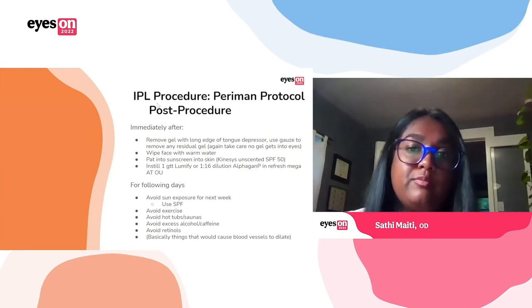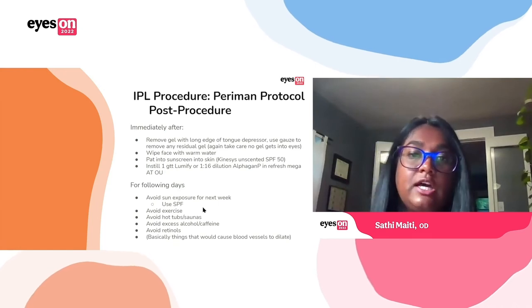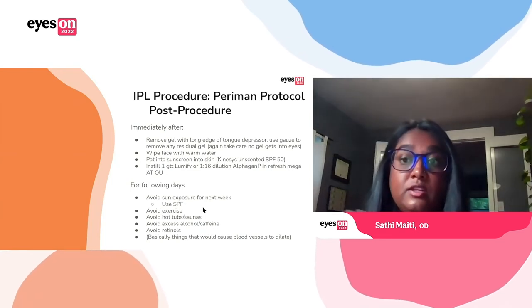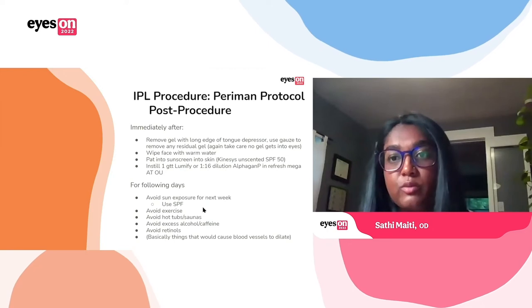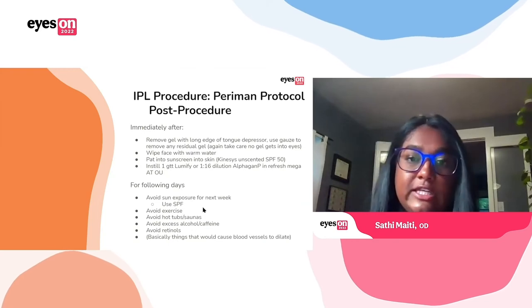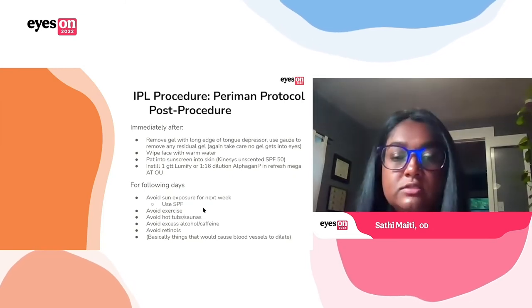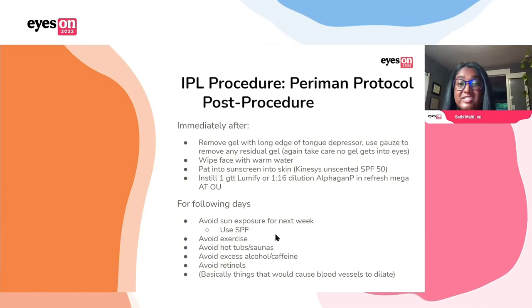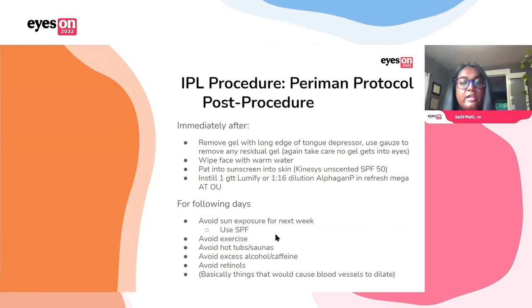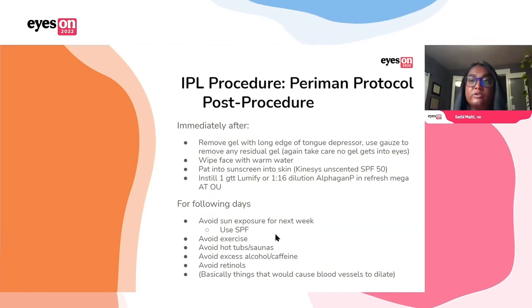Post-procedure, immediately after you're going to want to remove that gel with the long edge of the tongue depressor. You can use gauze to wipe off any residual gel. Wipe the face with warm water and then apply sunscreen — the treatment does put you more at risk for sunburn, so definitely use SPF right after. We like the Kinesis unscented sunscreen. We'll often put in a drop of Lumify or diluted alpha agonist from having put in those corneal shields. In the following days, for at least a week, you'll want to really avoid sun exposure and try to avoid anything that would cause blood vessels to dilate — so exercise, hot tubs, excess alcohol.